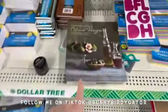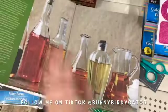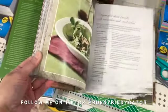It looks like we have another cookbook over here — oil and vinegar — which originally retailed for twenty dollars.